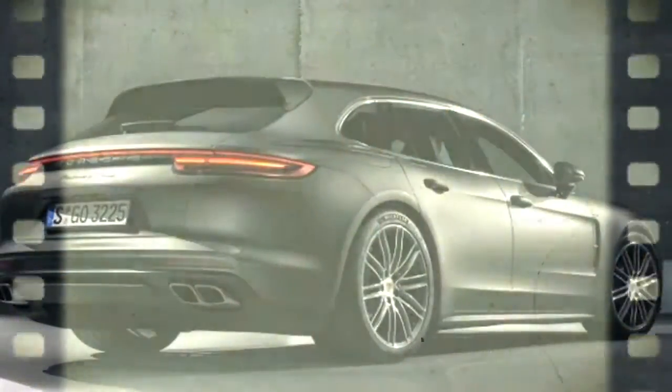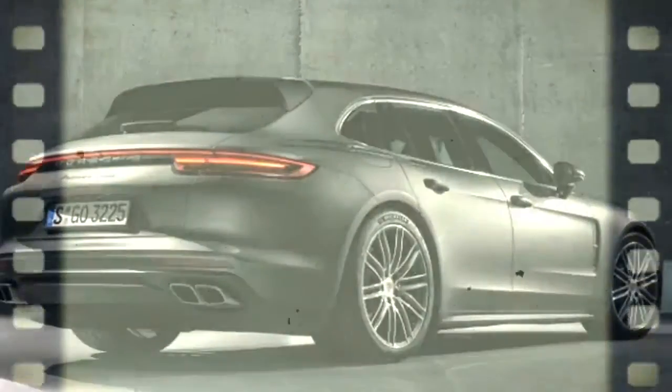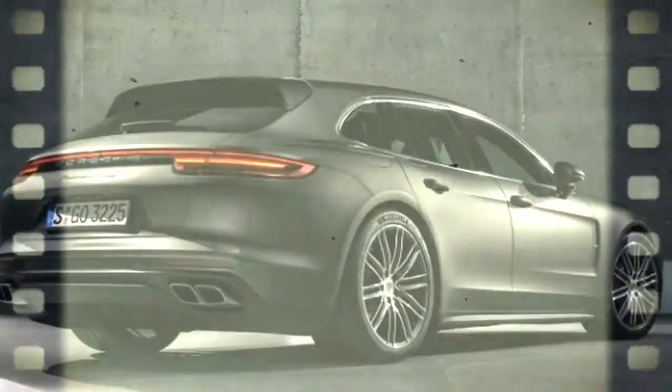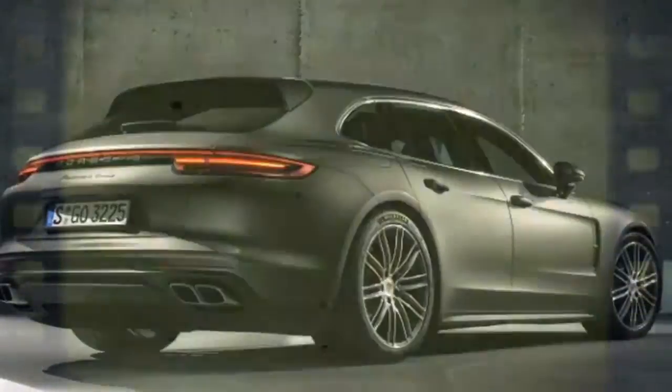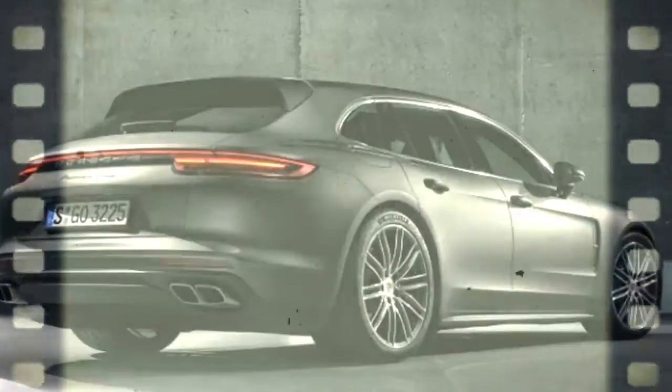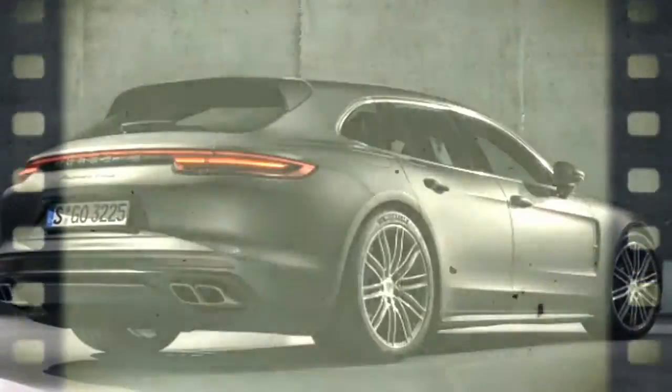It's a unique design, and the cargo compartment is different from the sedan. The loading edge is lower — 24.7 inches — and the total maximum storage grows to 49 cubic feet, compared to 46 cubic feet in the sedan. The hybrid version loses a bit to the extra powertrain hardware, coming in at 45.7 cubic feet maximum. For the first time in a Panamera, there's the option of a three-across rear seat — well, more of two individual seats plus an occasional-use middle place.